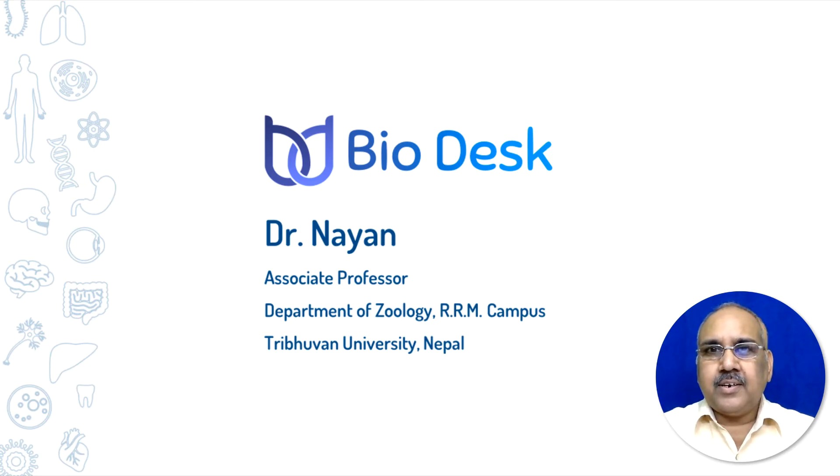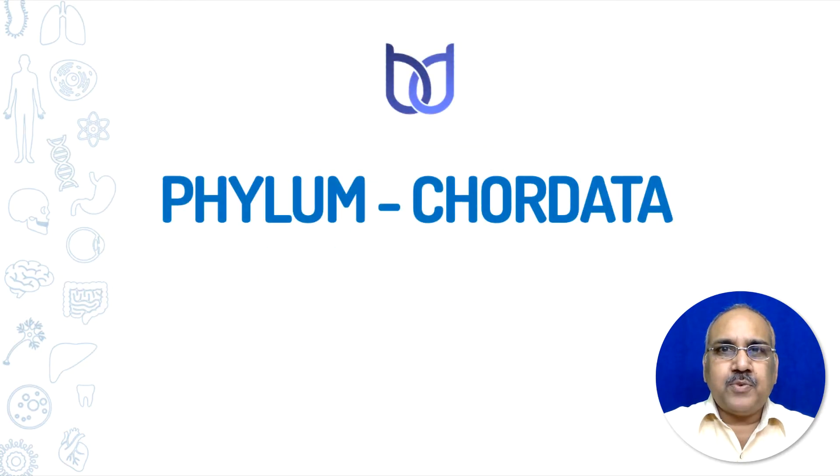Hello, I am Dr. Nayan, you are watching Biodesk. Today in this video we shall study Phylum Chordata.